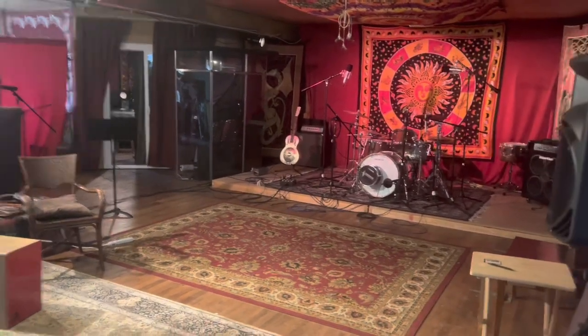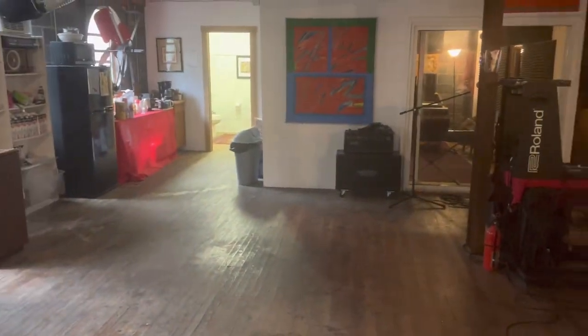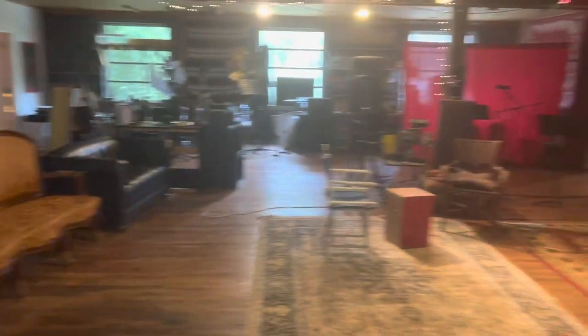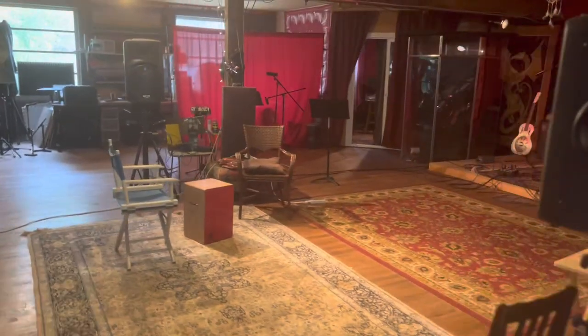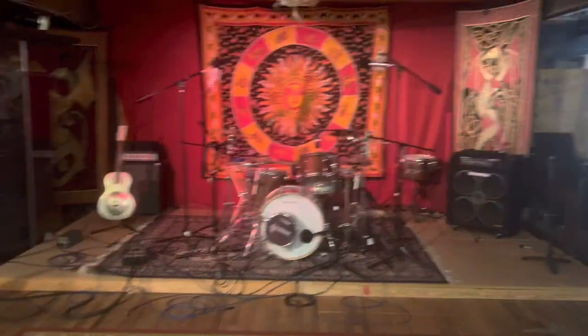The studio is 3,000 square feet in my backyard, and it's really a wonderful big space. Very funky, creative. As you can see, this part of the room is set up for drums.